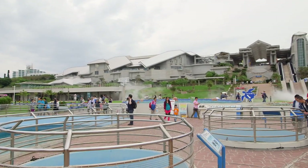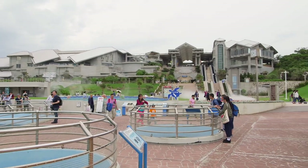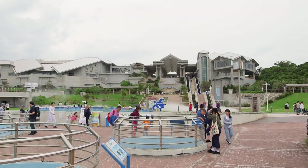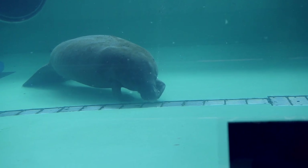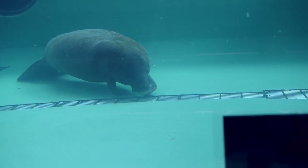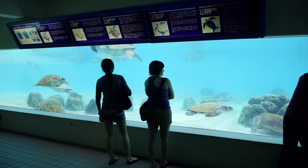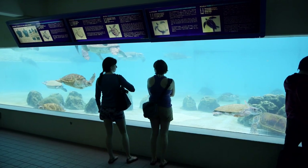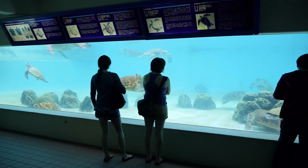I mentioned that there were several displays outside of the main aquarium building. These include a dolphin show stadium and two areas — one dedicated to manatees and the other to sea turtles. They're even breeding them here. Honestly, from top down the turtle enclosure didn't look like much, but from an underwater view it looked really, really cool.